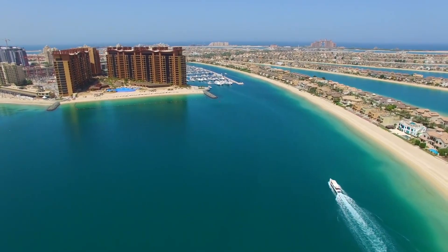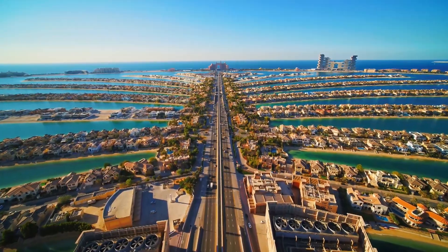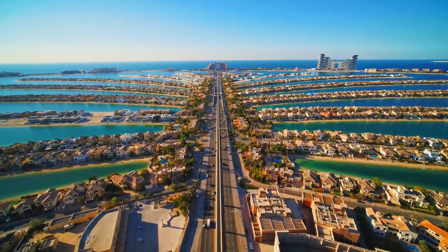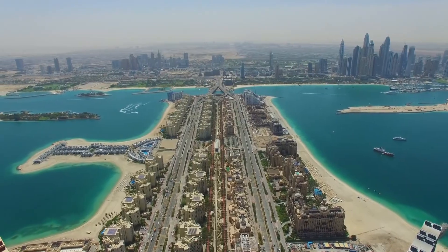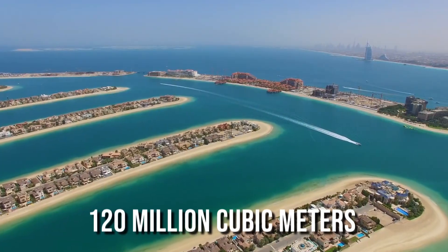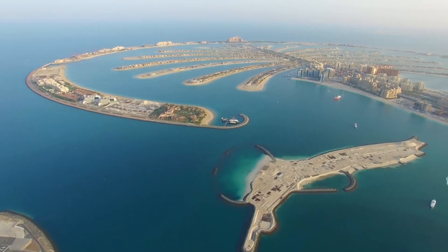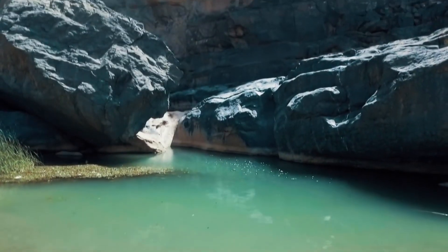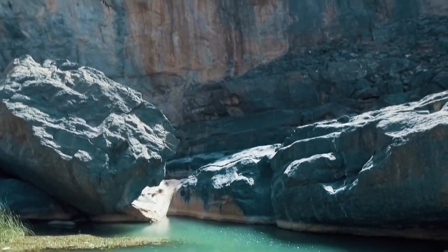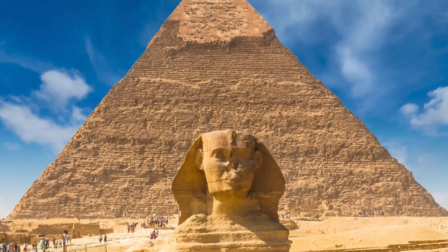Even though Dubai is surrounded by desert sand, they couldn't rely on the Emirates' bountiful resources. Desert sand liquifies once it's in the water, explained an engineer of the project. To keep that sand in place, barge-loaded rubble was dropped onto it. Roughly 120 million cubic meters of sand had to be dredged and brought over from the bottom of the Persian Gulf, 10 nautical miles from the island. More than 7 million tons of rocks were mined from the UAE's northern Hajar Mountains. This amount was enough to build two Egyptian pyramids.